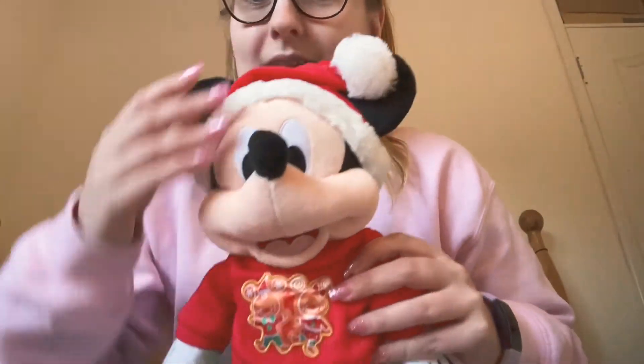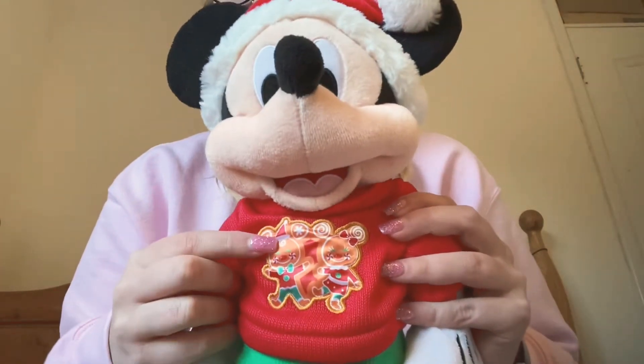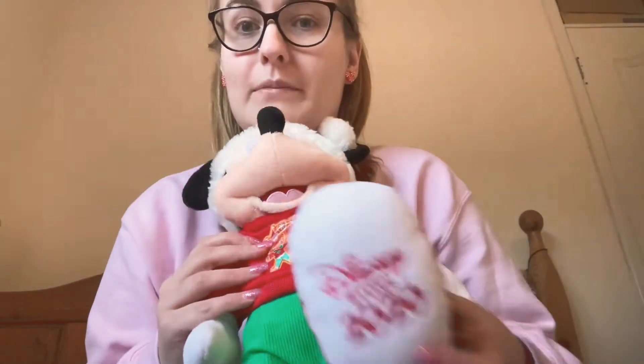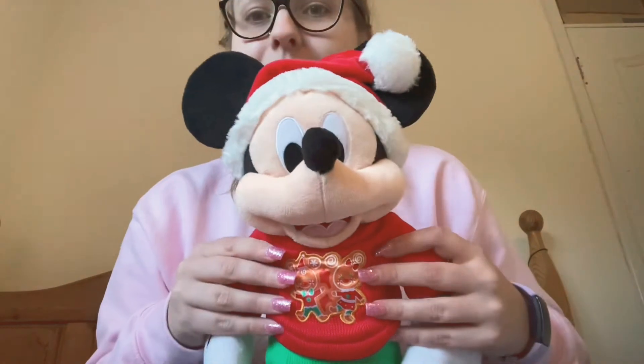I'll show you the Mickey now. Here's the Mickey Mouse — I love his little sun hat and I love how they've got matching jumpers with gingerbread men on. He's got green shorts; I love how they're both green matching and red. I don't have a personalised name on this one, but I love how they put the date on because I like to keep my plushies and see when I got them.